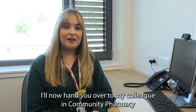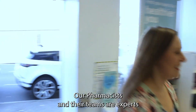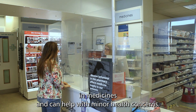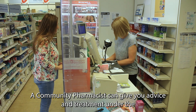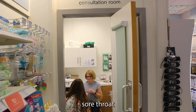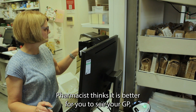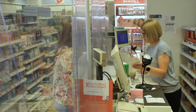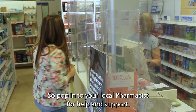I'll now hand you over to my colleague in community pharmacy to explain other pharmacy roles. Hi, I'm Wendy, a community pharmacist. You also have the option of visiting a community pharmacist for advice and care. Our pharmacists and their teams are experts in medicines and can help with minor health concerns. A community pharmacist can give you advice and treatment under the Pharmacy First service. Allergies, constipation, hay fever, skin conditions and sore throat are some of the things we can help you with. If the pharmacist thinks it is better for you to see your GP, they may refer you directly or suggest you make an appointment. So pop in to your local pharmacist for help and support.